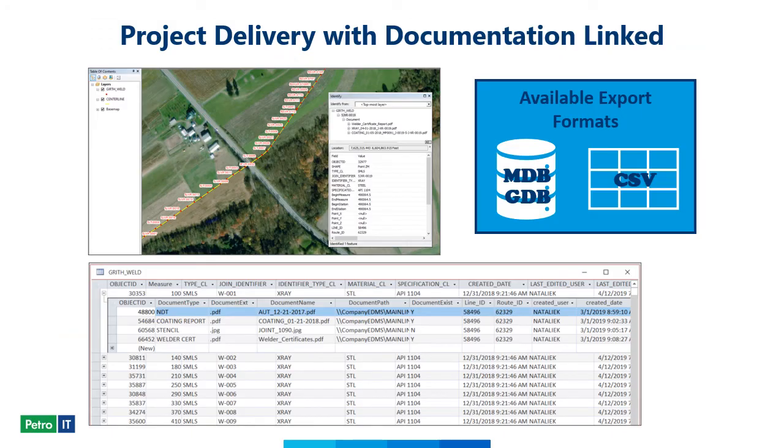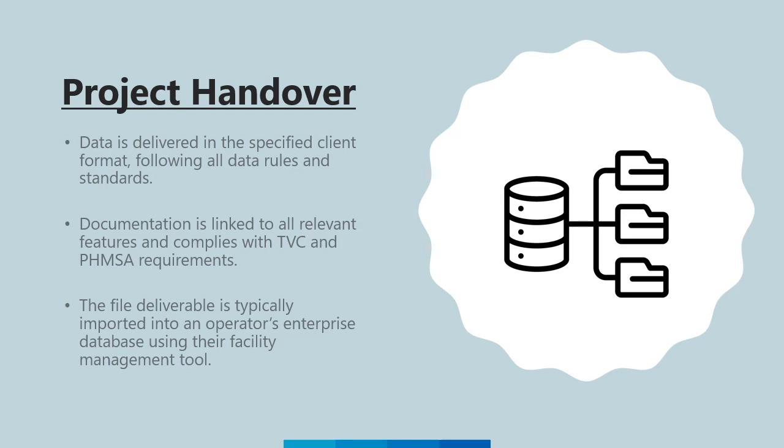The final step in our process, once the data was corrected and documentation linked, was to export into the client's specified format. Data can be exported into several different types of formats, as demonstrated on the slide. These data export files are typically imported into an operator's enterprise database using their facility management tool. Once the project was complete, Mosaic helped provide an easy, seamless handover of all project data and associated documentation in the client's required format — a TVC-compliant delivery ready to withstand a FEMSA audit of the newly constructed pipeline.